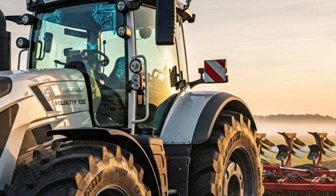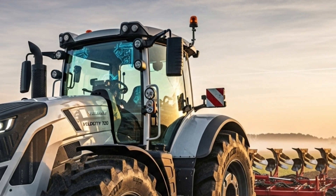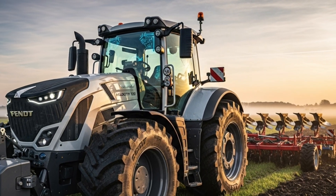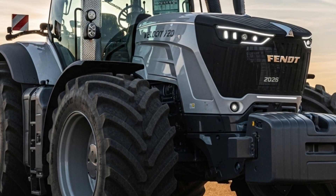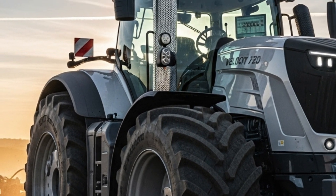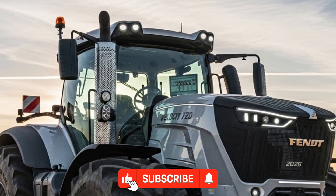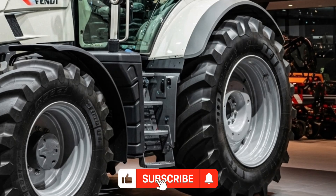The tractor is built to support farmers through all stages of field work, from preparation to harvesting, and offers a smooth experience that boosts overall performance. If you want to stay updated with more reviews, specs, and detailed breakdowns of the latest agricultural machinery, make sure you subscribe to the channel. Your support helps bring more informative content and keeps you connected to upcoming tractor releases and technology updates.